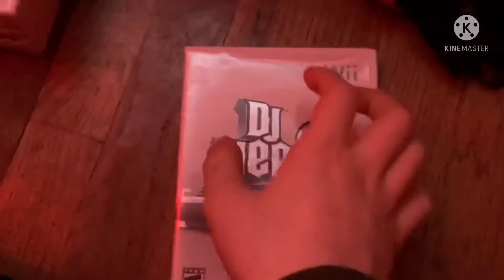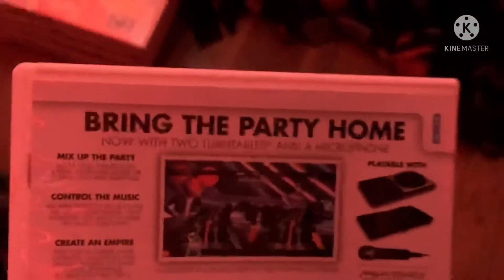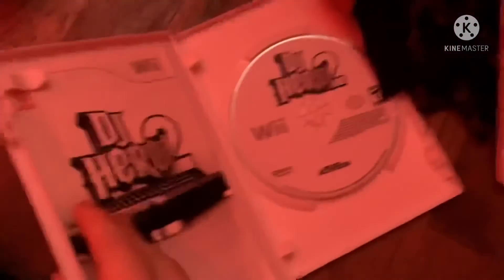Next game is DJ Hero 2 from 2010. Here's the front, spine, and the back. Bring the party home — the best soundtrack just got better. Here's the white colored disc and the instruction booklet.